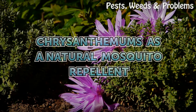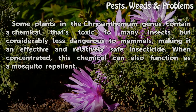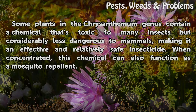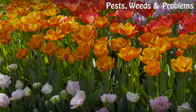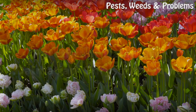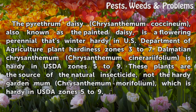Chrysanthemums as a natural mosquito repellent: some plants in the chrysanthemum genus contain a chemical that's toxic to many insects but considerably less dangerous to mammals, making it an effective and relatively safe insecticide. When concentrated, this chemical can also function as a mosquito repellent.